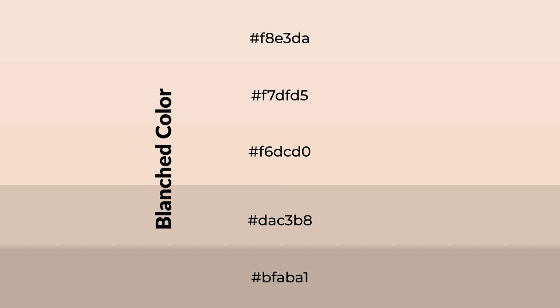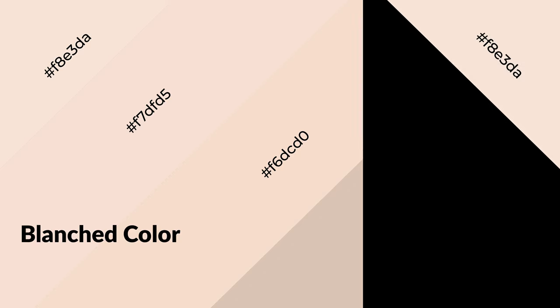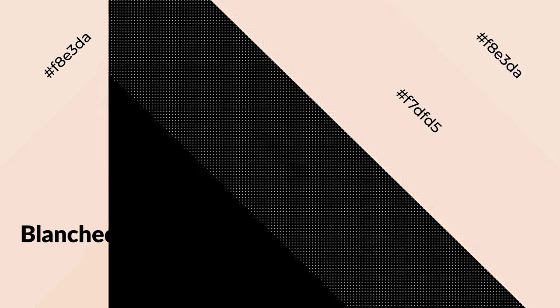To generate shades of a color, we add black to the color. Shades are used in patterns, 3D effects, and layers. Shades create depth and drama. Blanched is a warm color and it emits cozier and active emotions. Warm colors are symbols of warmth, fire, heat, and sunshine.